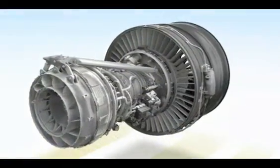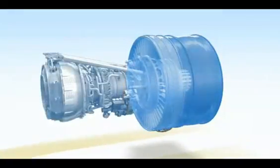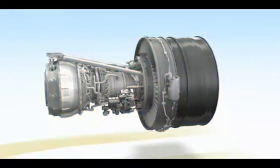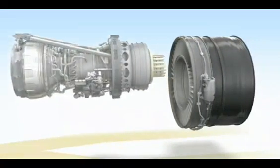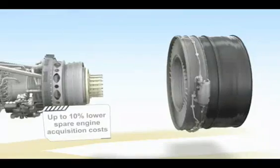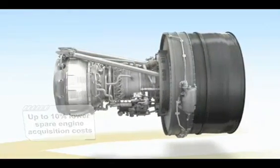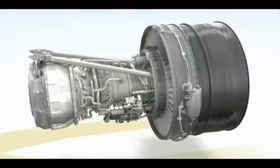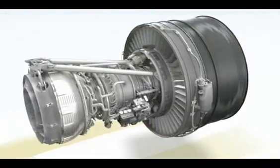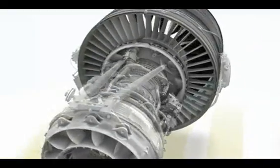Unique to GE is a modular design that enables the engine to be split into two parts: the fan and the propulsor. When maintenance is required, the propulsor can be removed easily and replaced with a spare. This translates to a lower spare engine investment and greater flexibility in transportation. And with many common components to other GENX engines, customers with mixed fleets can realize operational, maintenance, and provisioning synergies.